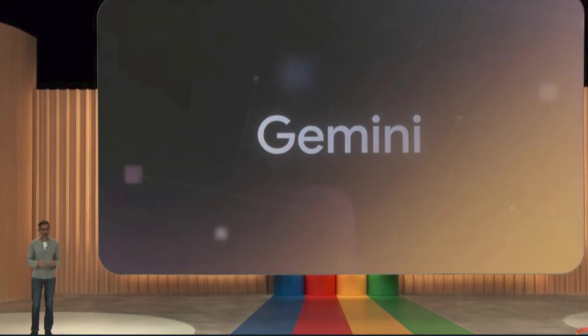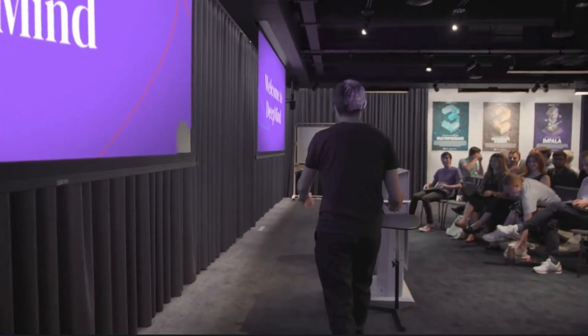Before we get into Gemini — the one model that can possibly take on GPT-5 — we have to talk about the dream team that makes all this possible.